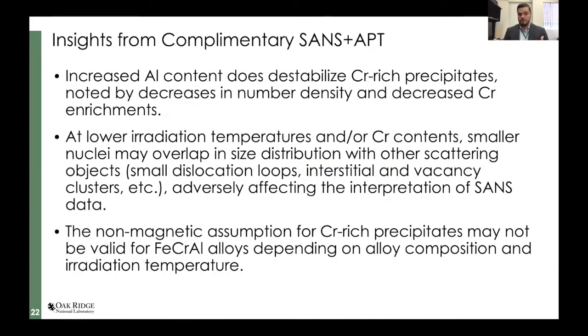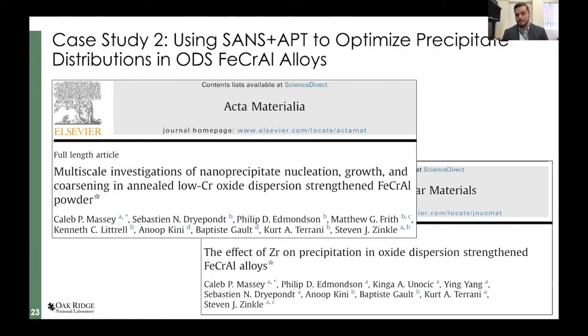As a summary of Case Study 1: we were able to see compositional dependencies — when we increase aluminum, the A-ratio can be an issue if you have multiple scattering objects that are different phases, and these chromium-rich precipitates might have iron in them and may be magnetic. Just assuming non-magnetic clusters is not the best assumption.